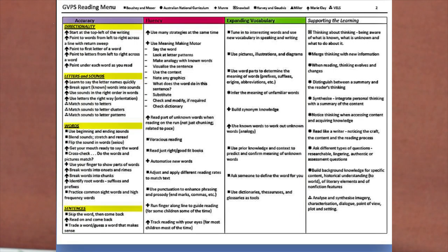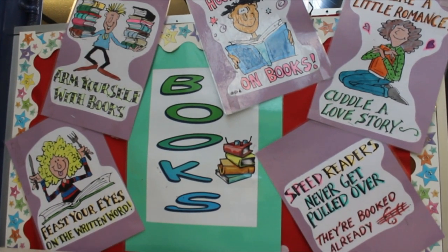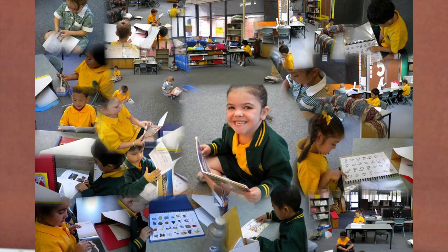Our recipe for successful reading revolves around comprehension, accuracy, expanding vocabulary, and supporting the learning. We want our students to make connections with their learning, develop the capacity to frame and answer higher-order questions, and enhance their curiosity. And finally, we want our students to love reading.